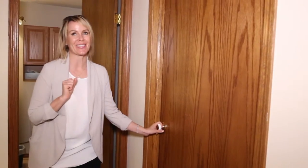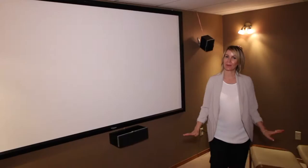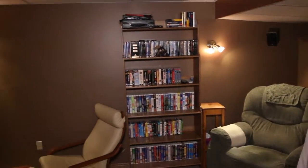And number six: I have a very big surprise for you — come see. The movie theater room! Look at this — the screen will stay and all of the components will stay. It doesn't have to be a theater room, it could be a cool rec room — whatever you want. But it is all set up and ready for movie night.